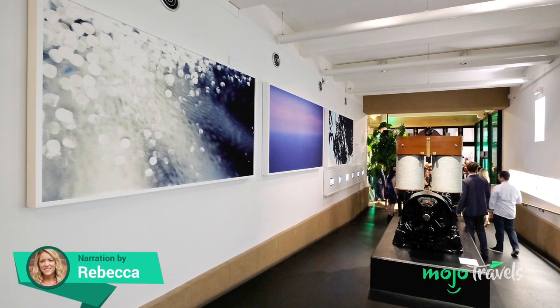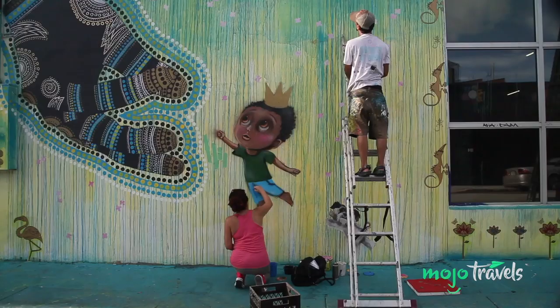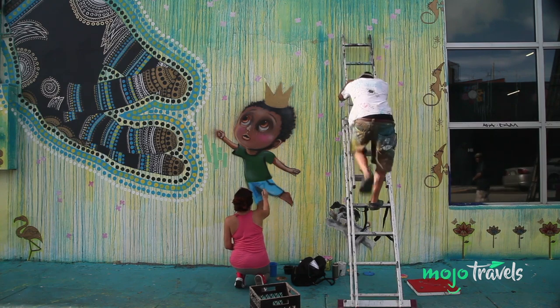It's a great place to hit the beach or party late into the night, but there's so much more to this amazing city. Welcome to Mojo Travels, and today we're counting down our picks for the top attractions in Miami.